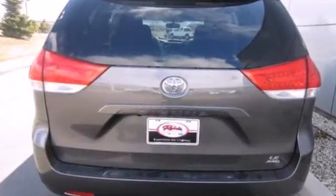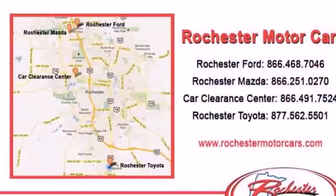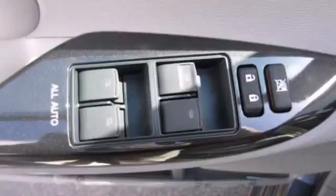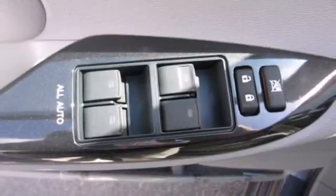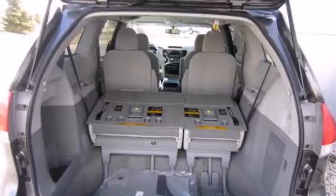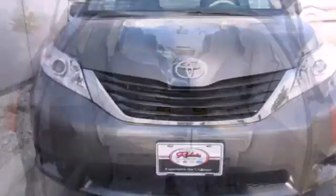Its excellent handling, powerful V6 engine, and stylish looks means you don't have to sacrifice on drivability or curb appeal. And the keyless entry and rear window wiper make this a practical choice. Come and see the utility and roominess in this family hauling Sienna.